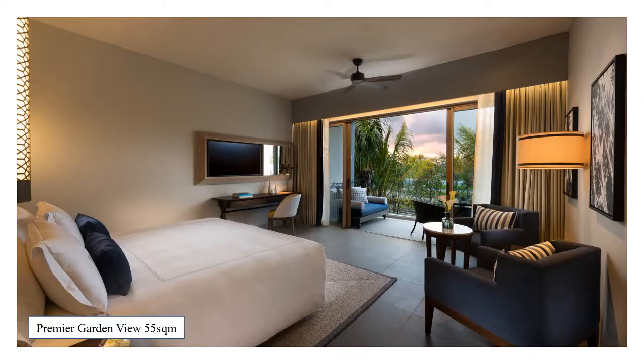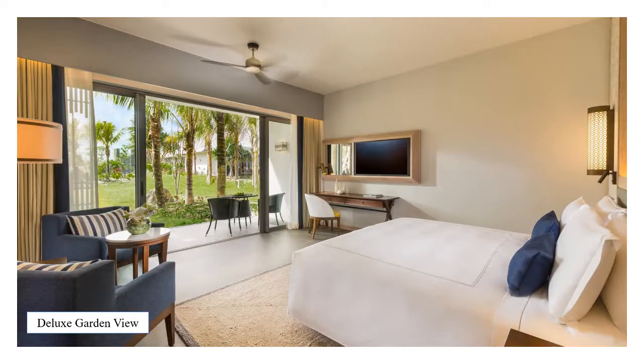After check-in, guests will be escorted to their rooms to settle in for their stay. The property has a total of 164 spacious modern rooms and 8 private pool villas. Our entry-level room is the Premier Garden View, which at 55 square metres will give guests plenty of room to relax, especially on the spacious private balcony. All rooms can accommodate two adults and one child or one infant, and come with all the modern comforts you would expect from an Anantara brand. Premier Garden View rooms are on the first and second floors, while garden-level rooms are on the ground floor with direct access to the hotel grounds.